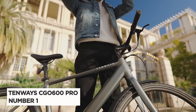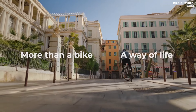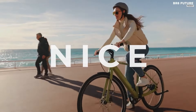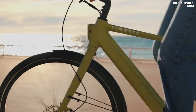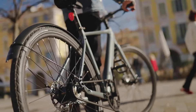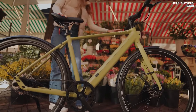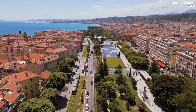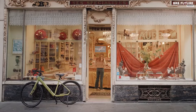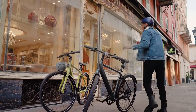Say hello to the Tenways CGO 600 Pro, hailed as the top choice in single-speed electric bikes. Available in four bold color options, its unmistakable style combines simplicity, performance, and sheer delight. With a range of up to 62 miles and weighing just 35 pounds, this eCity Pro is a game-changer in urban commuting. Powered by a portable 360-watt-hour battery, it offers winning endurance, ensuring up to 62 miles of assisted riding on a single charge. The seamlessly integrated Gates Carbon Belt Drive provides maintenance-free exploration, freeing riders from the hassle of rust or grease.